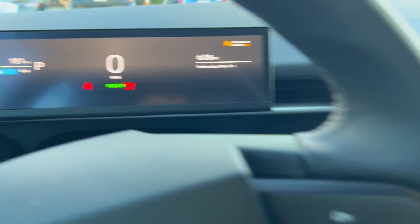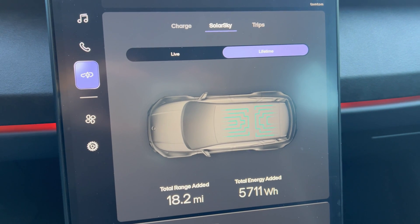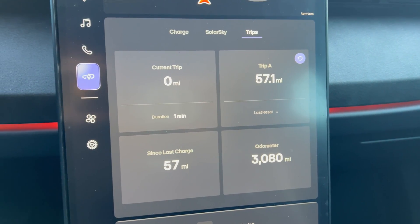Hello and welcome to a quick video on the Solar Sky Roof. On Sunday, with Software Update 2.0, I received the ability to see how much solar generation there is on the Fisker Ocean. Let's get started.